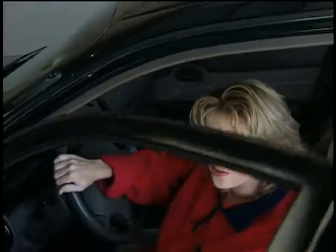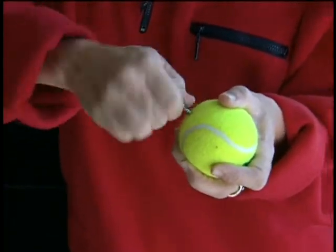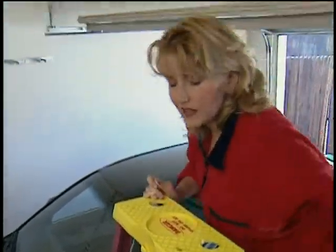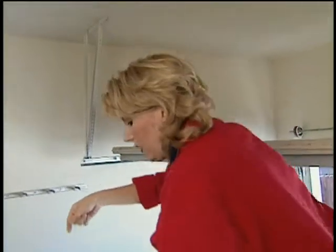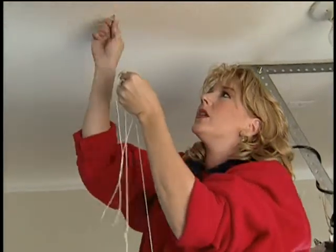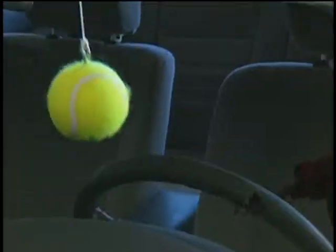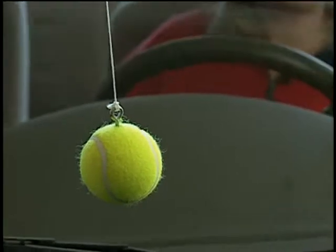If you're never quite sure how close is close enough when pulling your car into the garage, here's a quick tip. Pull your car to exactly where you want it to end up every day. Then take a tennis ball and twist an eye hook into it. Climb up a ladder and tie some nylon cord or fishing line to the eye hook, then hold it from the ceiling so the tennis ball just barely touches the windshield. Screw another eye hook into the ceiling and tie off the cord. If you hang the ball right over your steering wheel, you'll hit your mark every time.